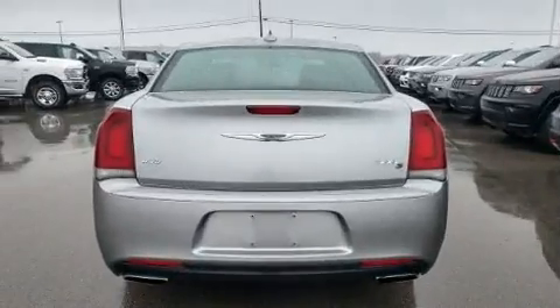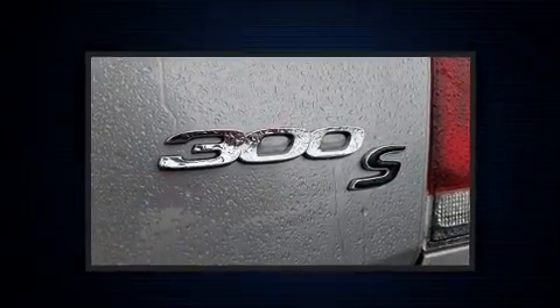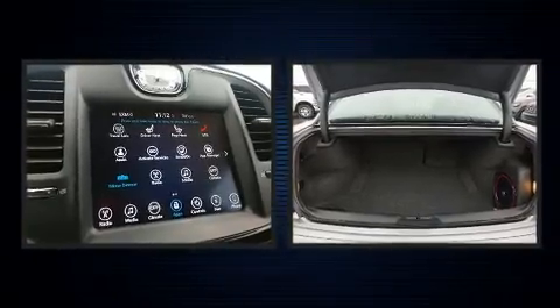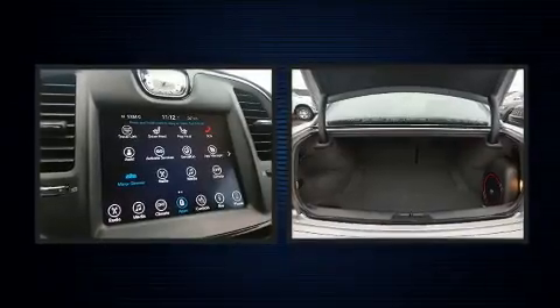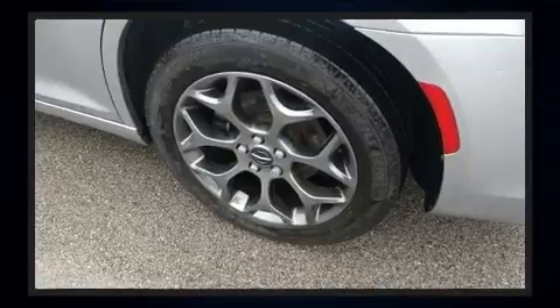Chrysler prioritized practicality, efficiency, and style by including front and rear reading lights, a built-in garage door transmitter, and remote keyless entry. Audio features include an AM-FM radio and 10 speakers providing excellent sound throughout the cabin.